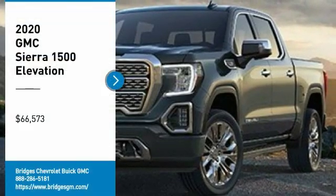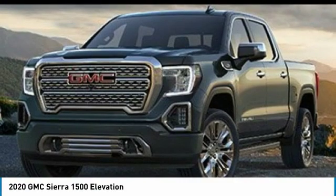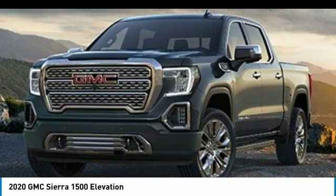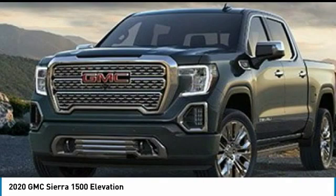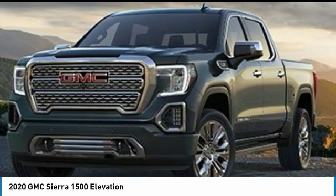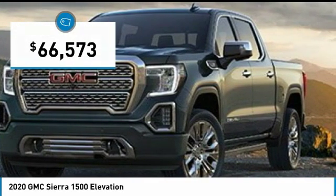We are pleased to show you the 2020 Sierra 1500. The GMC Sierra is a full-size pickup with all the functionality you could expect. With multiple trim levels, the GMC Sierra provides a wide range of features for you to enjoy. Power and advanced technology can both be found in this fantastic truck, and it is priced below $70,000.